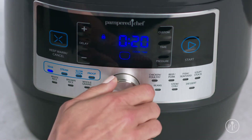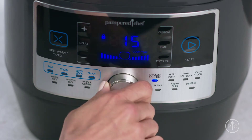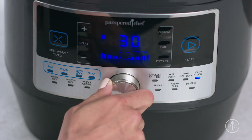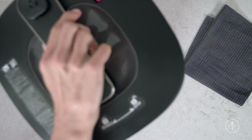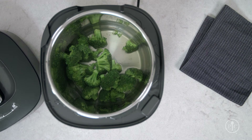It has 16 settings to sear, steam, slow cook, proof bread, and more, and does everything from stews and roasts to desserts. And because it cooks so quickly, it even helps veggies retain more of their nutrients. Plus, you don't need to stand over it while it cooks. And I love that it keeps my food warm while everyone gathers to the table.